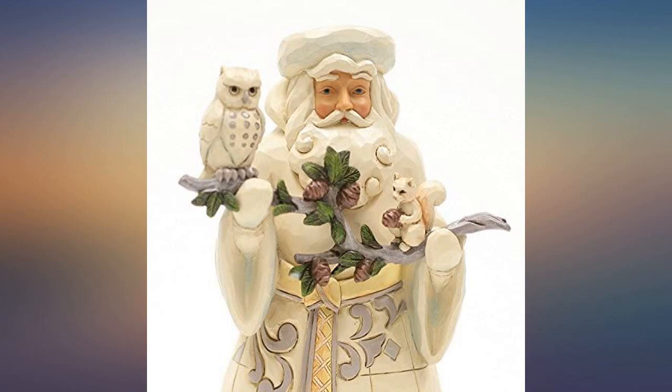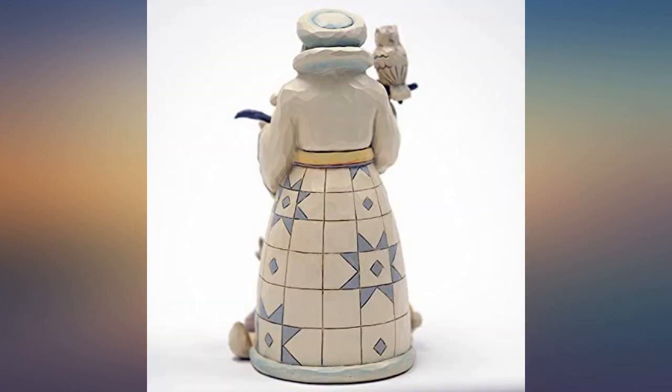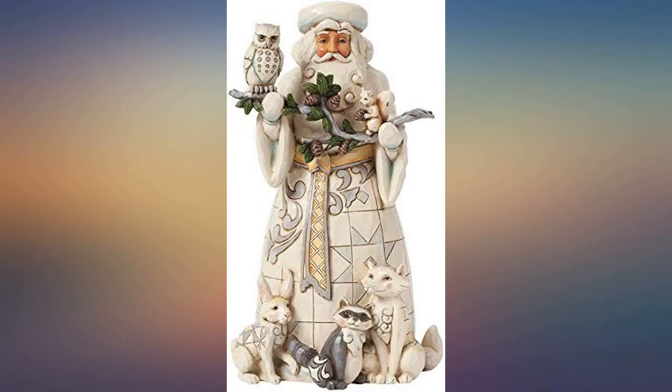Great little statue. My wife always wanted to start a Jim Shaw Christmas mantle display ever since she saw them at the now closed Boyd's Bear store. Excellent detail from the critters to Santa's beard.